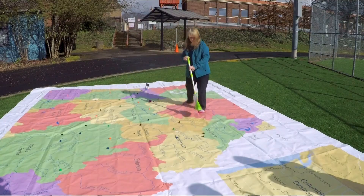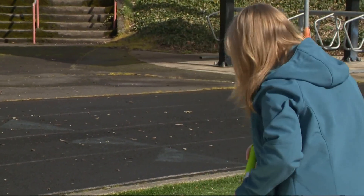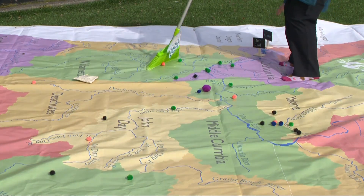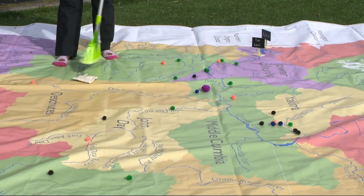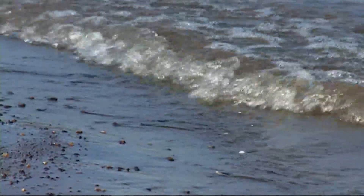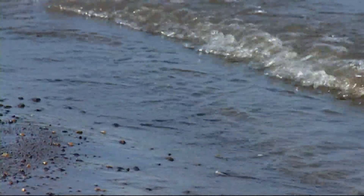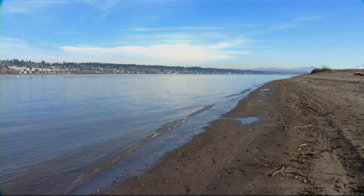Kids are able to put the puff balls on different places on the map and see how pollution on the Salmon River travels down to where they live along the Columbia River. Audra hopes this project inspires students — changing our everyday behaviors in the ways that water runoff enters our rivers is really what we're hoping students learn from this, to work together and keep our local waterways clean.